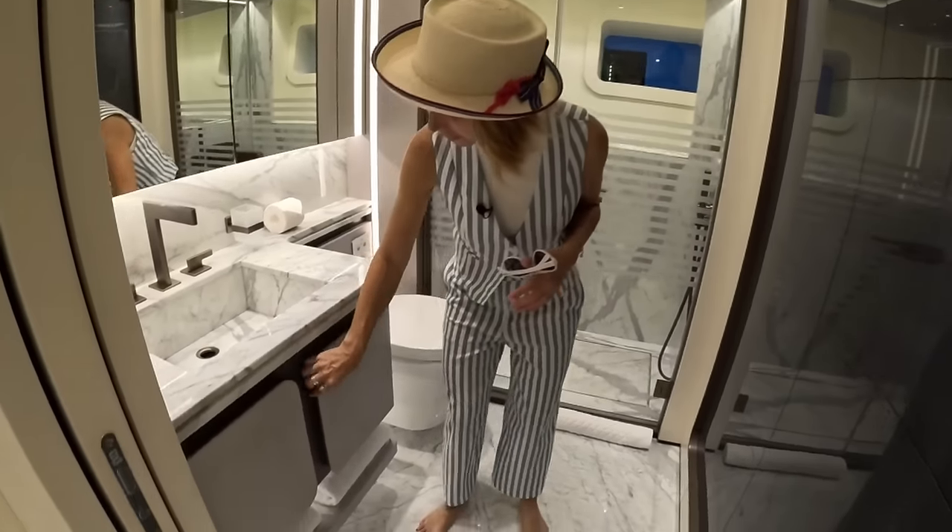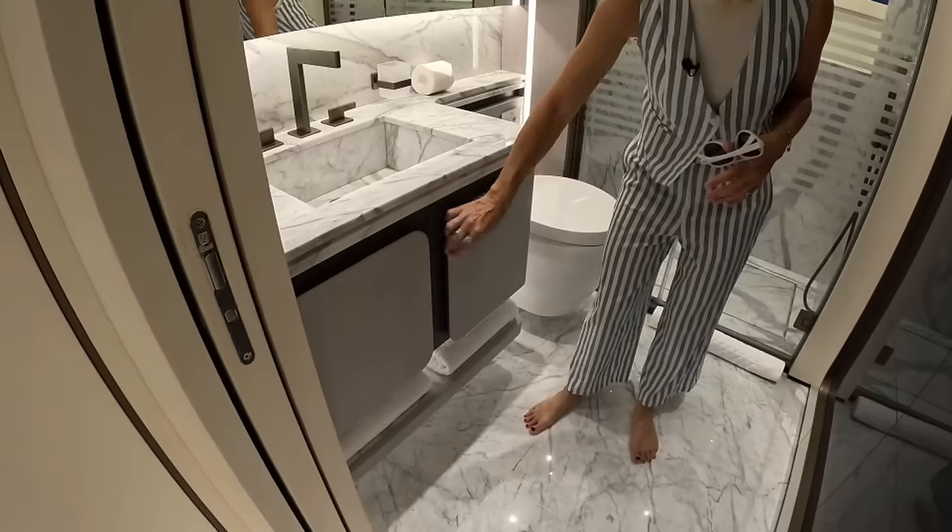See the shapes I was talking about? They kind of repeat themselves throughout the design. Very pretty.